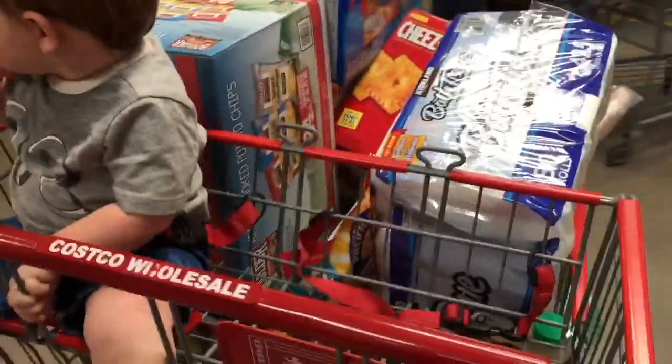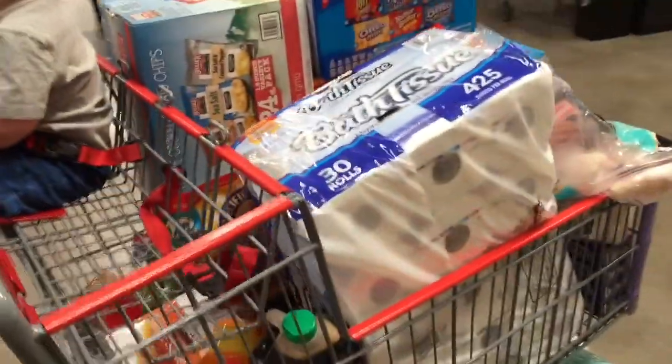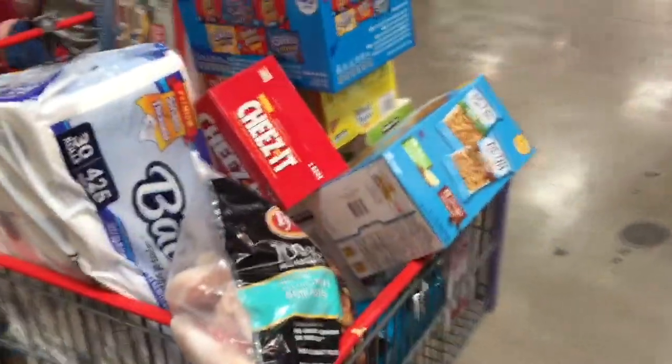And here it is — our Costco haul in all its glory. Now we're home. When you do your monthly grocery shopping, what you're going to want to do is get some rebates. If you already bought the products, you might as well get some money back, and it is so easy using rebate apps.